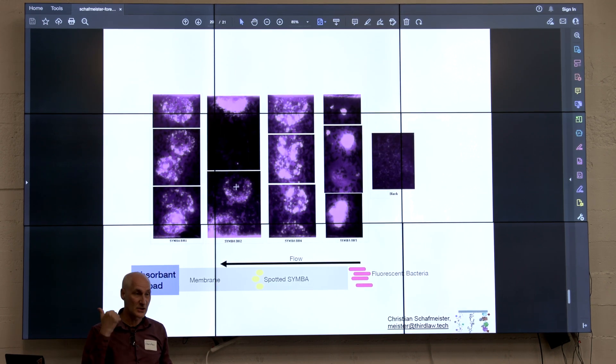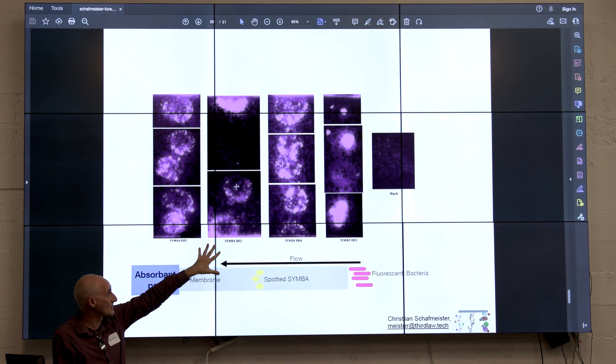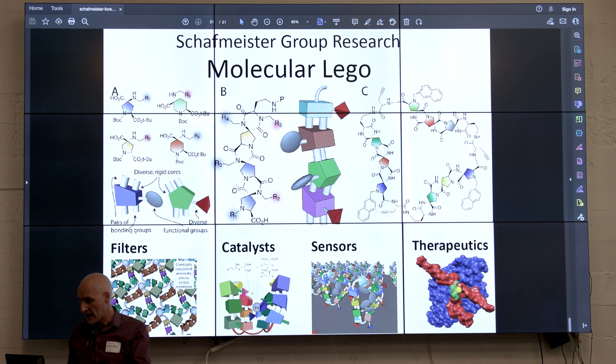We re-synthesize the hits, squirt them into nitrocellulose, flow the bacteria that we are trying to bind, and we have four different molecules here — they all capture the bacteria. We're in the middle of this project and we've got another 18 months to turn this into diagnostic assays.